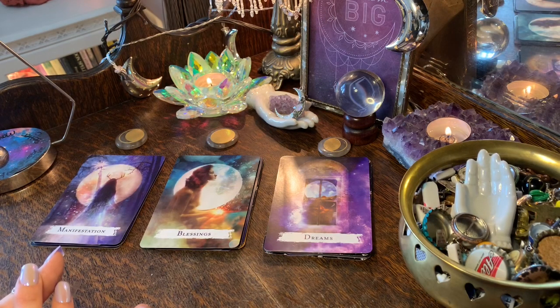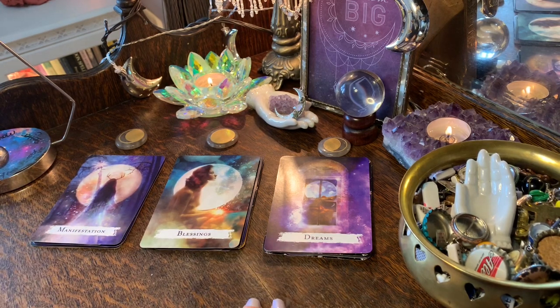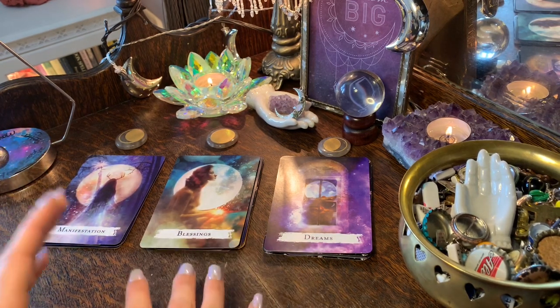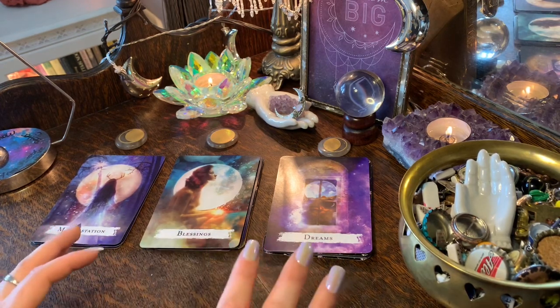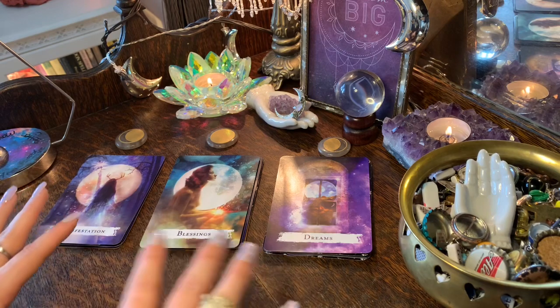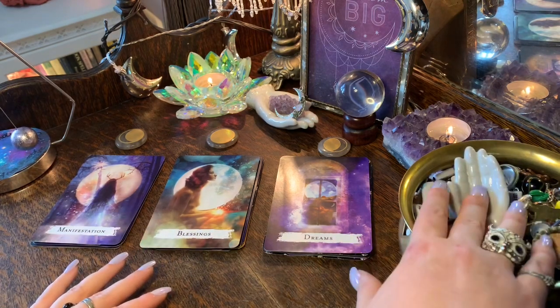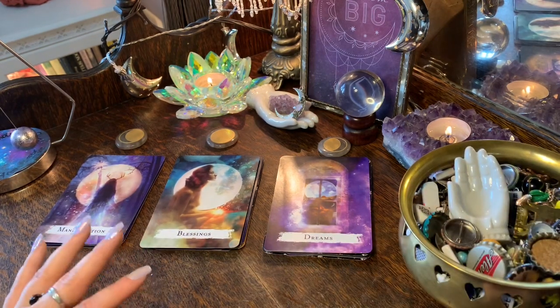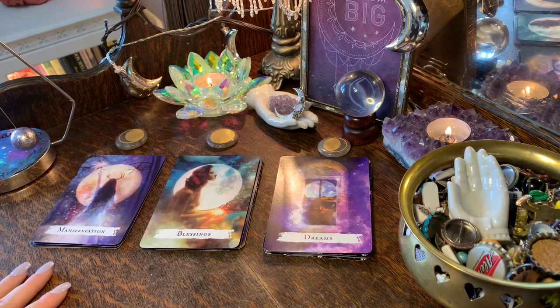Hi everybody, welcome back to Charm Intuition Tarot. For today's video we're asking the universe what is important for you to know right now. I'm very excited — I've already recorded and the answers were very interesting. I've used a few different things today: the pendulum, so you can start thinking of a yes or no question, three piles, and the charms with the focus palm, letters, and numbers.